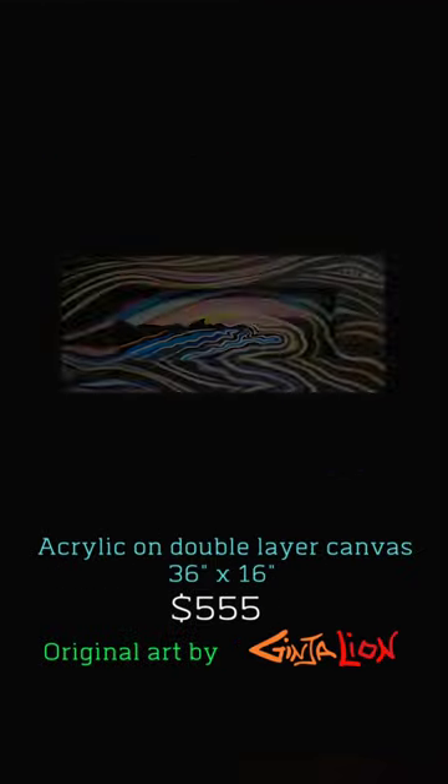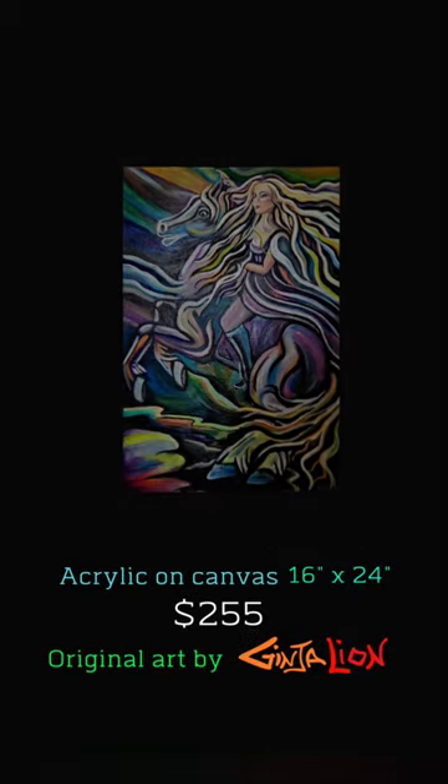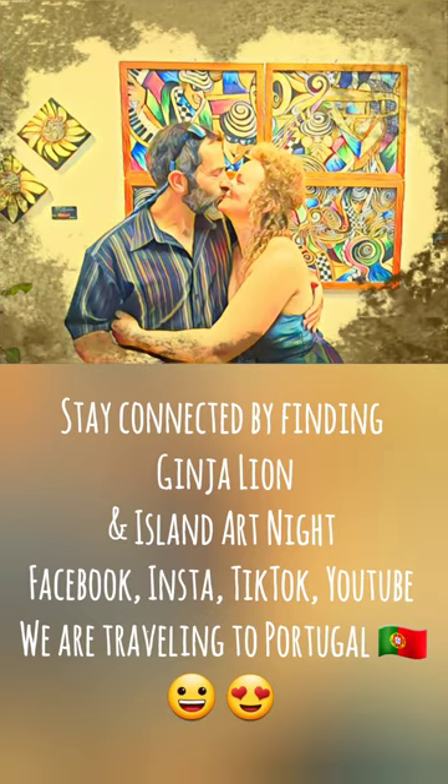If you are interested in one or more of these pieces, please call agent Dana Angel at 604-413-1518. Please add us on your socials as we travel to paint in Portugal.